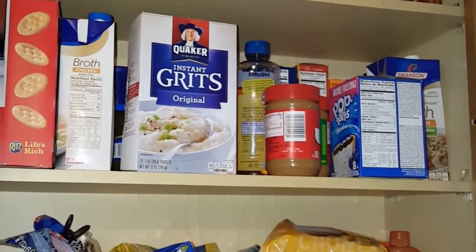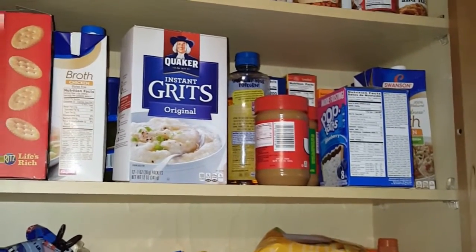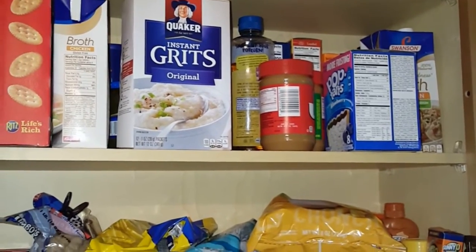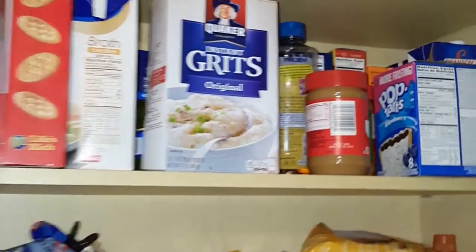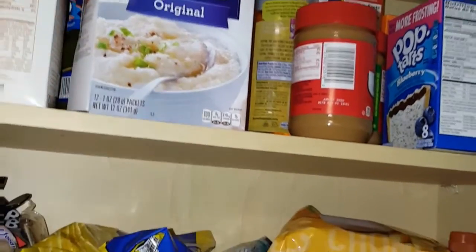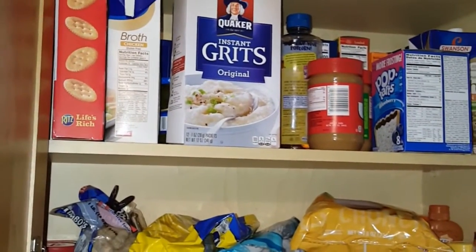Hello, my channel, this is Miss V continuing the declutter series. Today is day 17 — I'm gonna declutter my pantry items. I normally have my canned goods up at the top, my box items here, and snacks here, so I'm gonna take everything out. Anything that's expired I'm gonna get rid of.